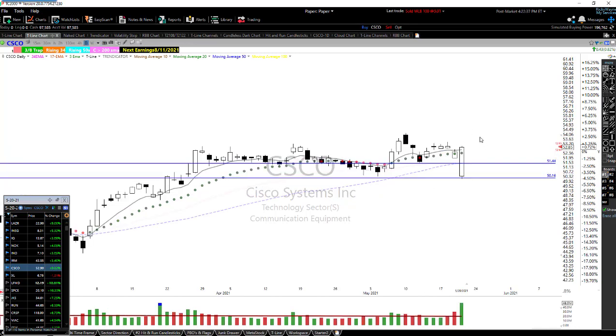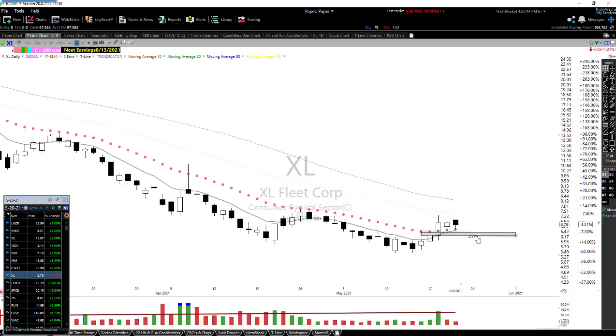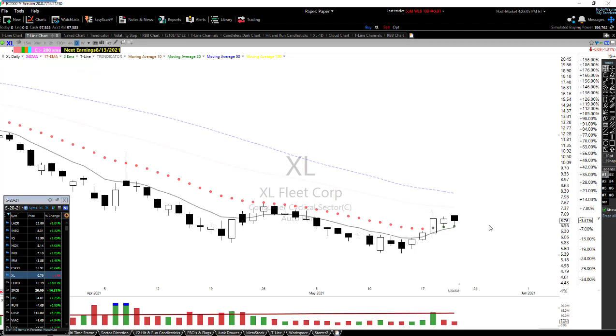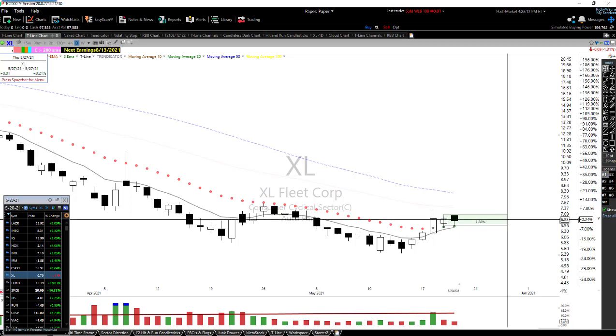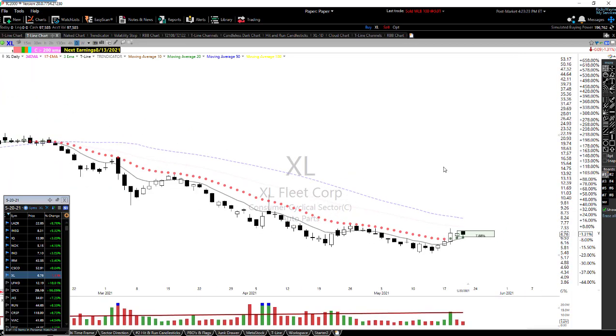The last one I have is XEL. XEL has come around the bottom, rallied up, pulled back, and created a nice little consolidation area. I can't say exactly where the buy is going to be, but what I'd like is something in the buy box. Assuming we buy it around $6.83, to the 50-period moving average is about 20% — not a bad little trade. We'll keep that one on the watch list.